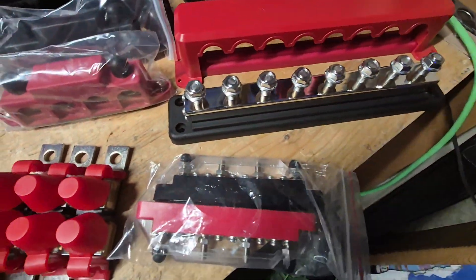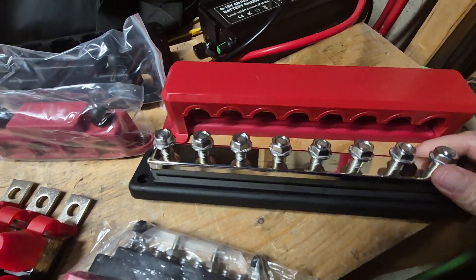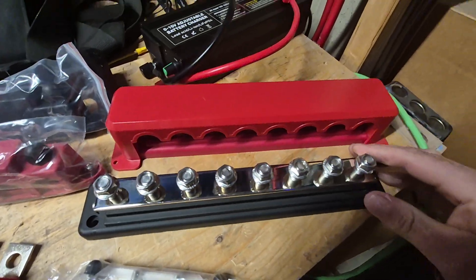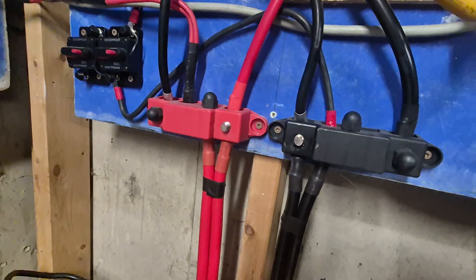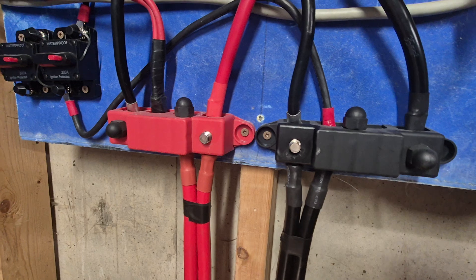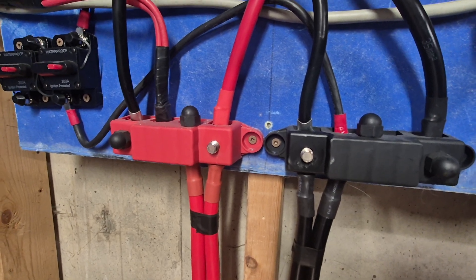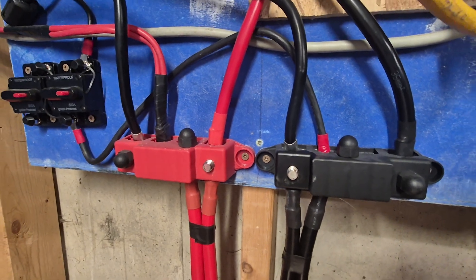Which brings me to these bus bars. They did bill me for these and they sent them. These bus bars are 600 amps. I'm going to tie one battery into each of the eight posts and then run a similar wire configuration. These here will only handle 400 amps, so I will be limiting the power I draw — but I'm not drawing 400 amps anyway. I just don't have the use for that kind of power.